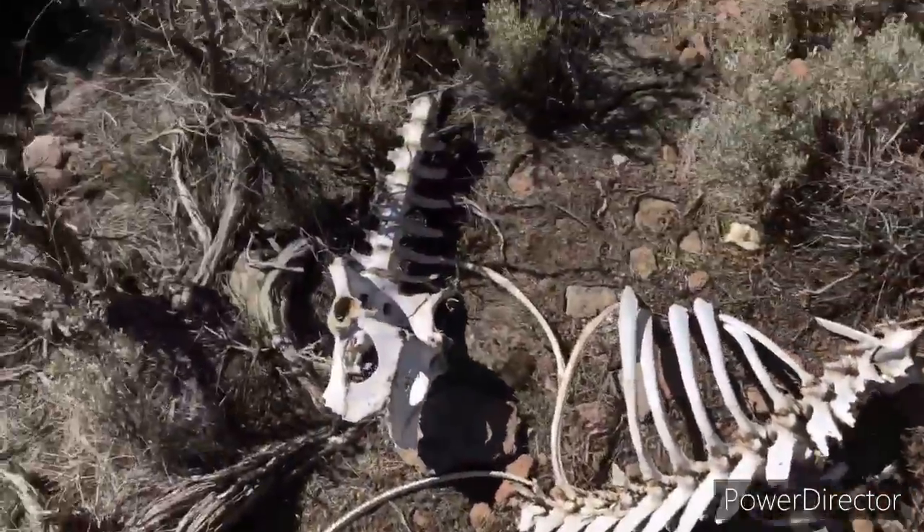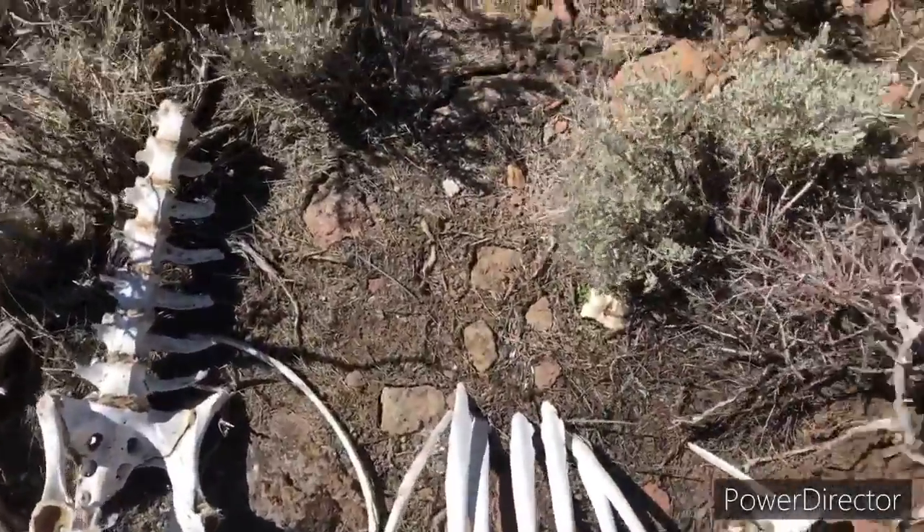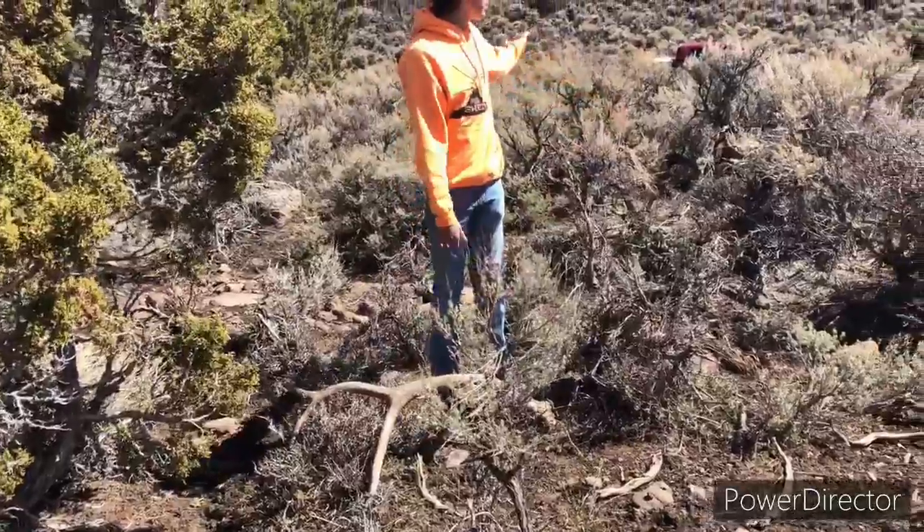I just came across another dead cow. Maybe we're in a cow spot, I don't know. I think there's some bulls that hang out with the cows that live here, so we'll see.